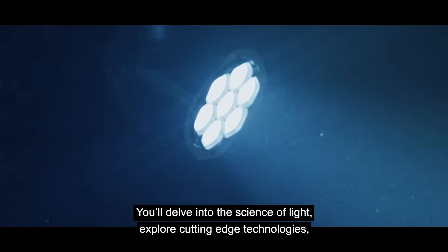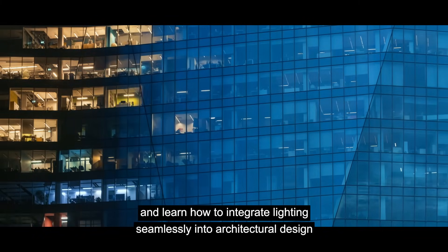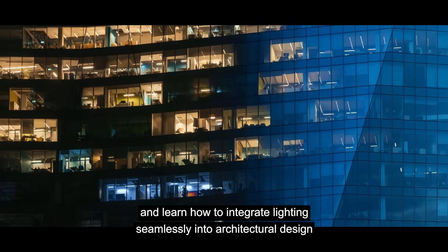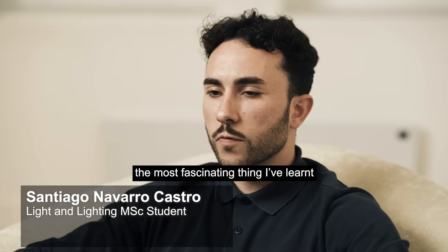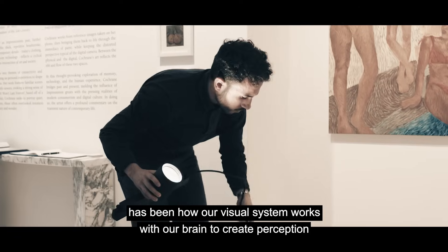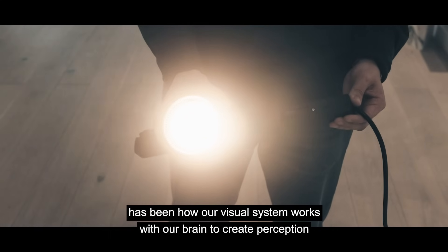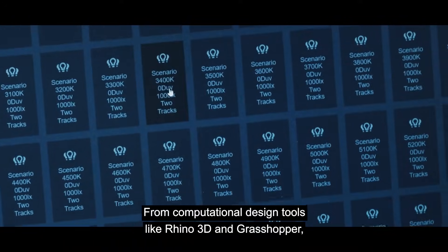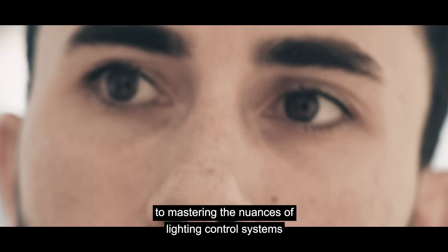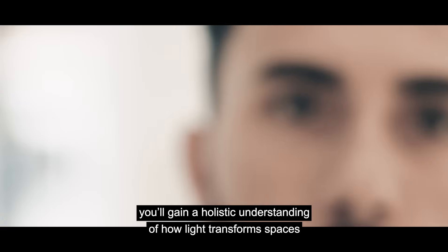You'll delve into the science of light, explore cutting-edge technologies, and learn how to integrate lighting seamlessly into architectural design. This programme has reshaped my understanding of light. The most fascinating thing that I've learned has been how our visual system works with our brain to create perception. From computational design tools like Rhino 3D and Grasshopper to mastering the nuances of lighting control systems, you'll gain a holistic understanding of how light transforms spaces.